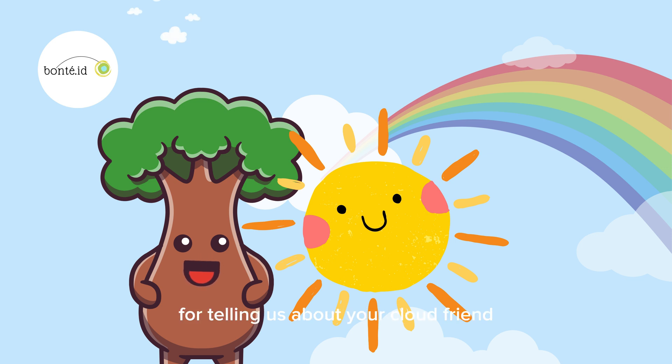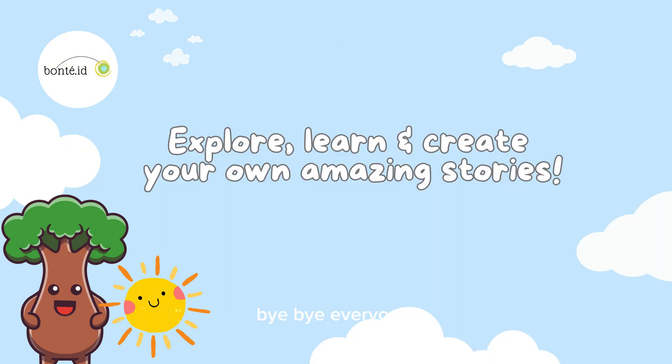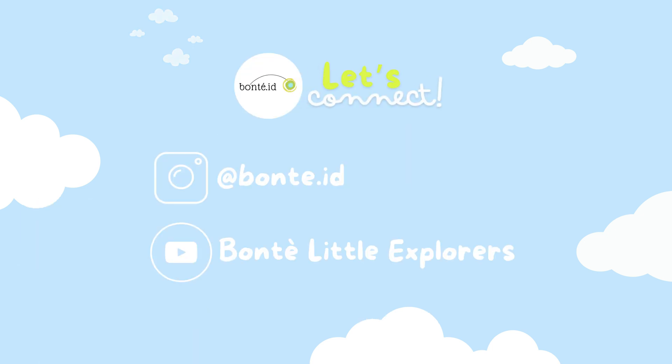Thank you, Sunny, for telling us about your cloud friends! It has been a wonderful story! Friends, we've had such a wonderful time learning about clouds today with Sunny! For my little explorers out there who are eager to dive deeper into the world of clouds — What Are Clouds? by Katie Danes, beautifully illustrated by Martha Alvarez, is for you! It's filled with fascinating facts, and the Lift the Flap pages will captivate your imagination! Bye-bye everyone! See you in the next videos! Stay excited to explore, learn, and create your own amazing stories! You have to tune in to the next video, please!